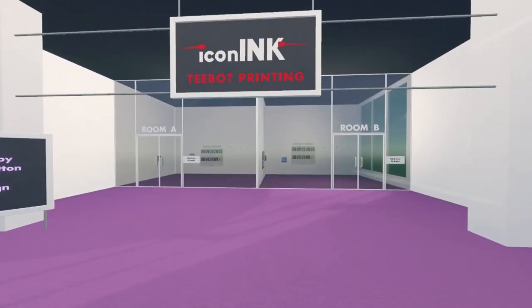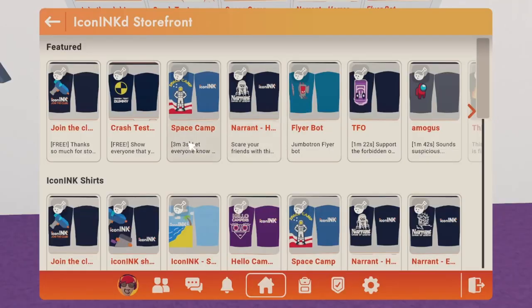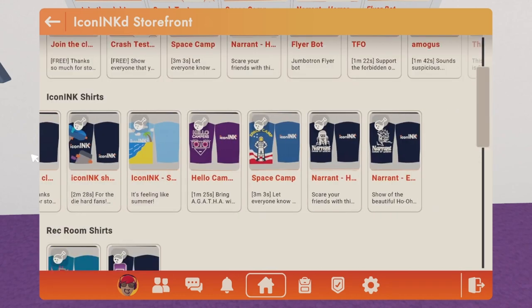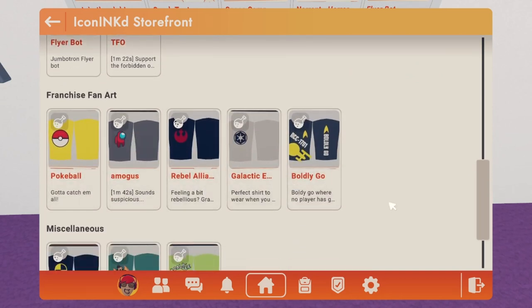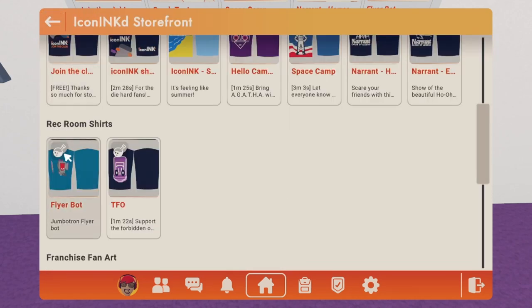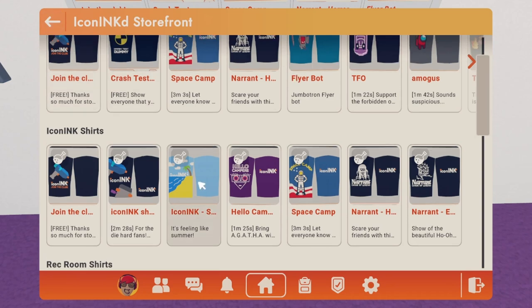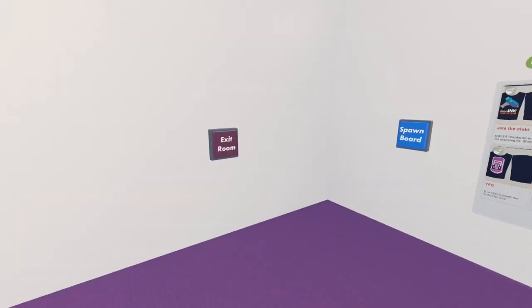I'll go ahead and despawn that so I can use the other things. There are two rooms here — Room A and Room B. Click here to begin and it teleports you into the room where you can get the shirt. There's a design board — click 'View More' and you'll see featured shirts, Icon Ink shirts, Rec Room shirts, franchise fan art, and miscellaneous designs. It's like 750 tokens each, depending on how big or small the design is — some are a little less, some are more expensive.